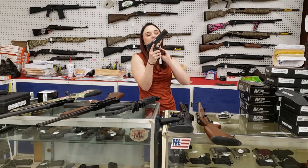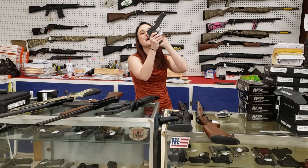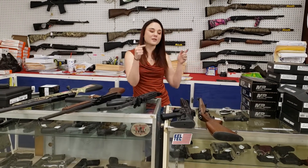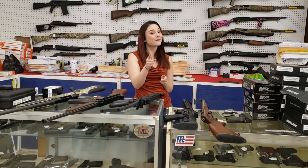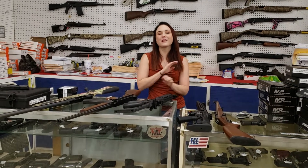Last but definitely not least, Springfield Operator in 9mm with three extra magazines, $600 plus tax. You're taking the Springfield Operator home — definitely don't miss out on that one. Y'all come in and check out all the great deals we're running. We'll see y'all later. Bye, y'all!